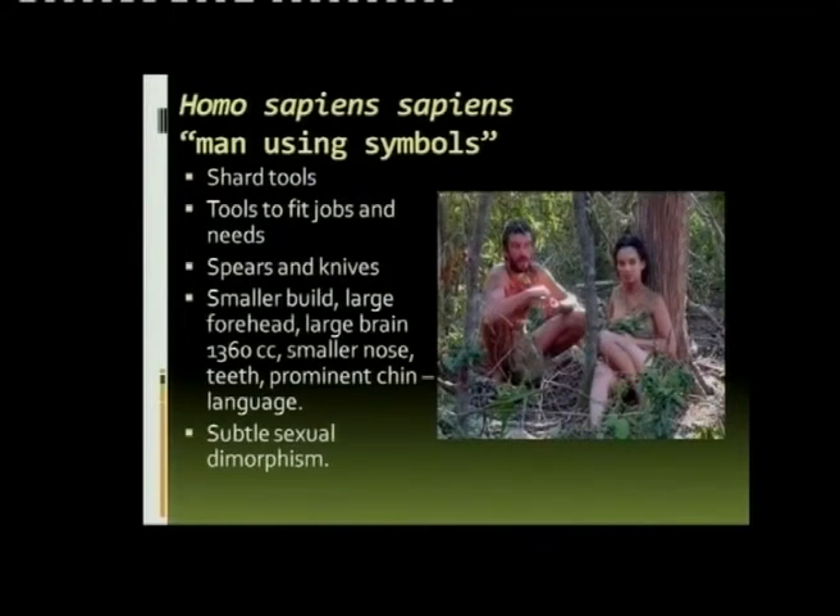I'm talking about the brain capacity — much larger. But smaller than the Neanderthal. The Neanderthal was a very robust species, but of the Australopithecus and the Homo species, it had the biggest brain.